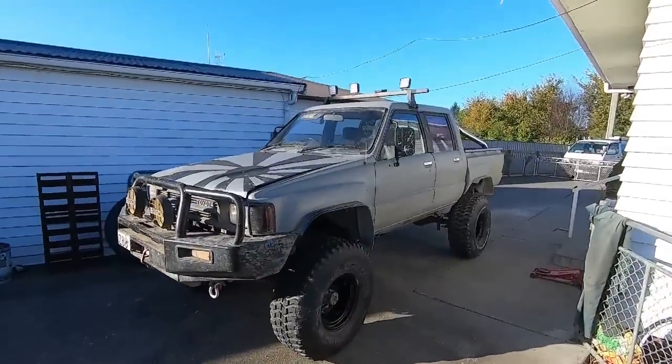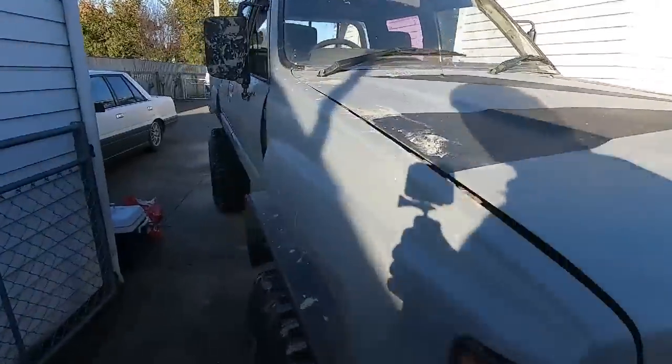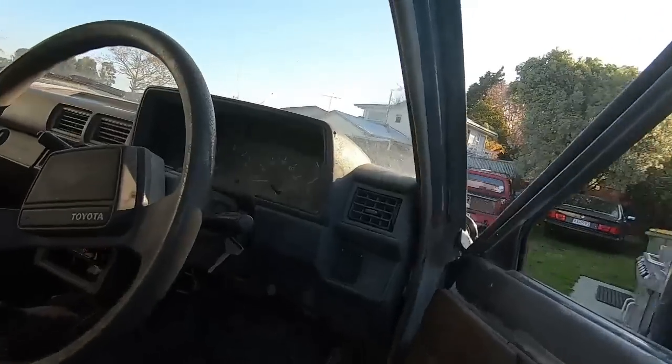It's looking all staunch and shit, looking sick with its big mud terrains - but listen to the state of it. Fucking heap of junk.